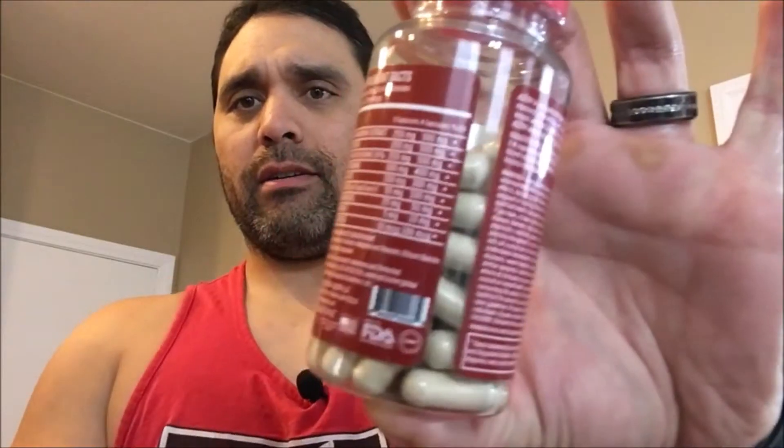Here we are day five of taking Azoth. As you can see I've taken some pills. I'm gonna still keep on with the two capsules with some healthy fats because I still feel the effects, still feel pretty good. If I'm taking them and I don't feel much then I'll be sure to up the dosage, but for now two pills. Got my cashew almond protein milk here for some fats.